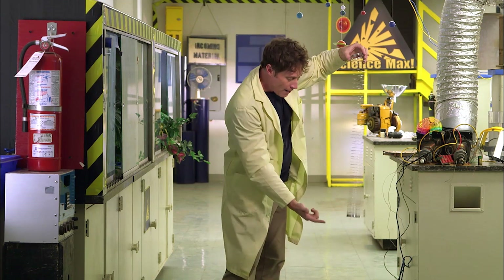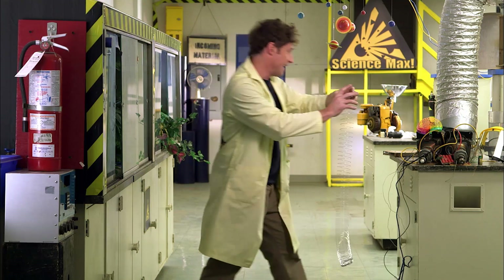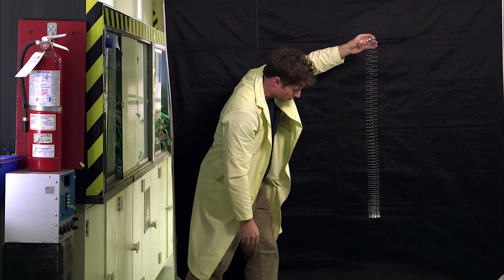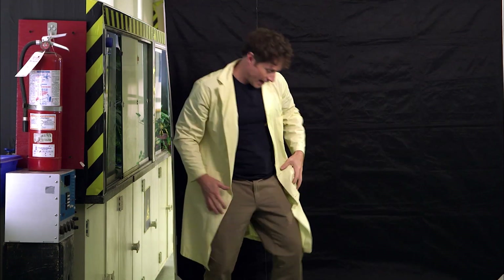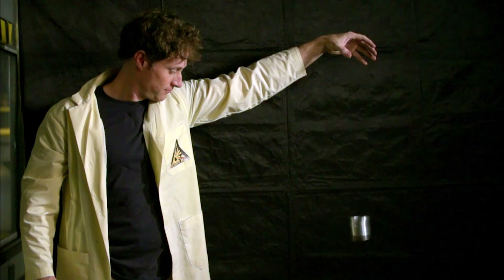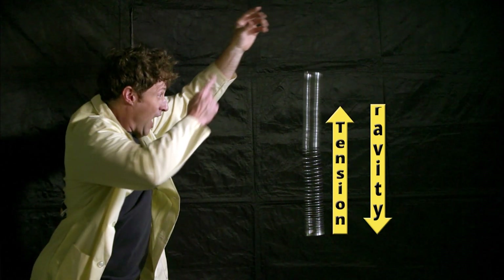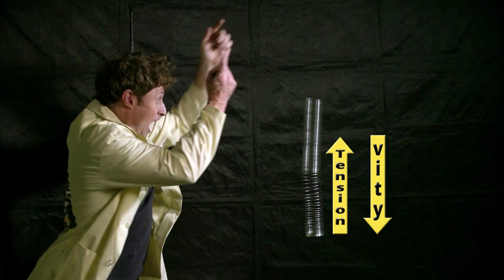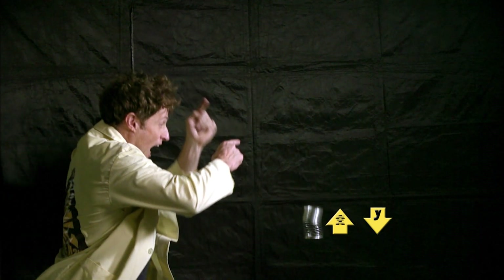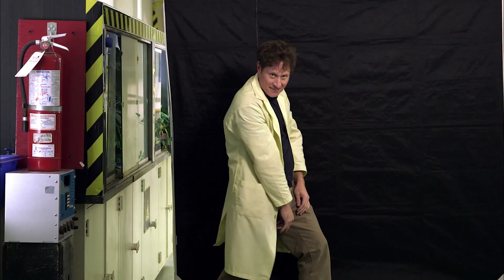I'll bring this in so you can really see it. Ready? Watch close. Did you see? Okay, watch it again, this time in slow motion. See? The bottom doesn't move. Here's why: when the top of the spring is released, gravity and the tension of the spring are pulling on it. The bottom of the spring is being pulled down by gravity and up by the tension of the spring. These forces cancel out, stopping the bottom from falling until the top reaches it — until there's no more tension — and then the top passes the bottom and the whole thing falls. That is how it works.